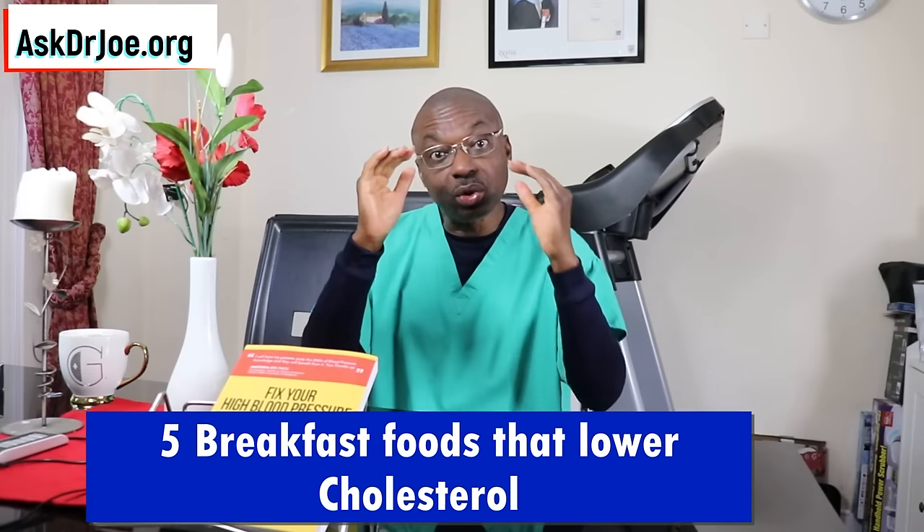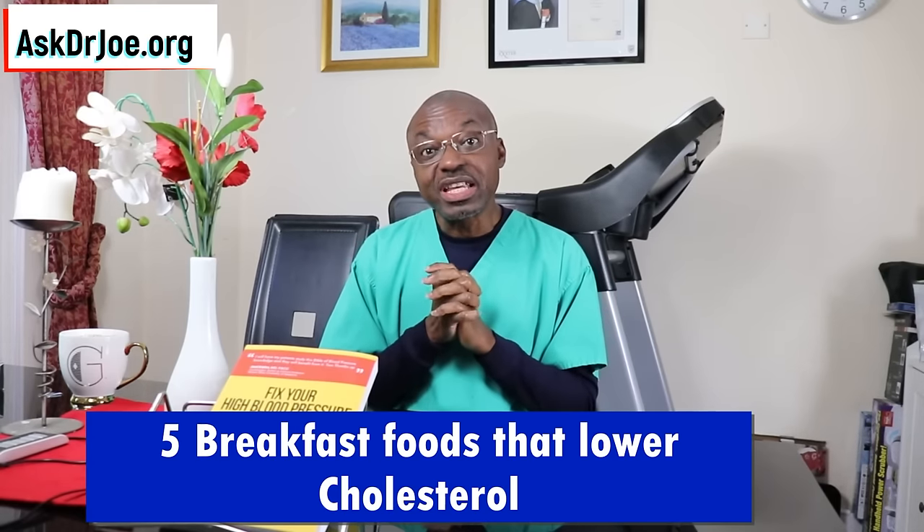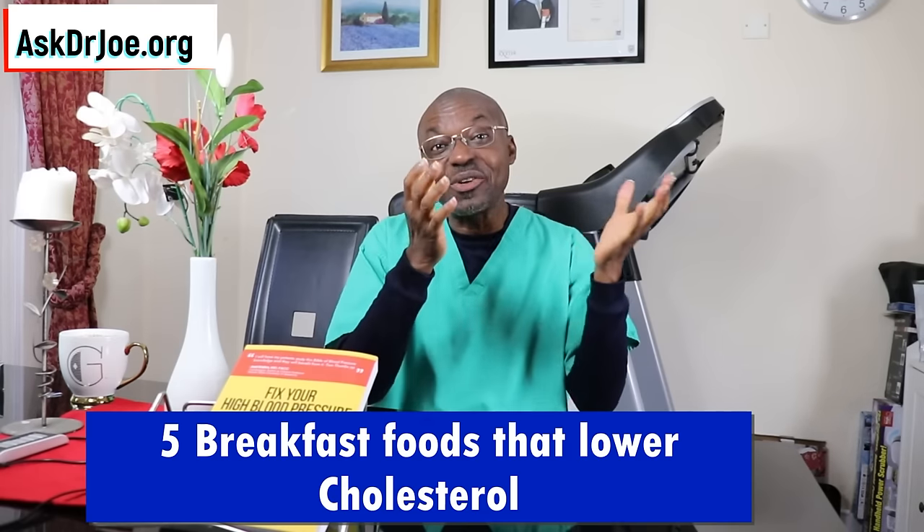Today I want to share with you five breakfast foods that will help you to lower your cholesterol levels. I shared with you my cholesterol results just a week ago, and you saw how good they were. The idea behind this video is that I want you to replicate those results. I've got a sixth bonus food for you that I've not talked about on this channel before.